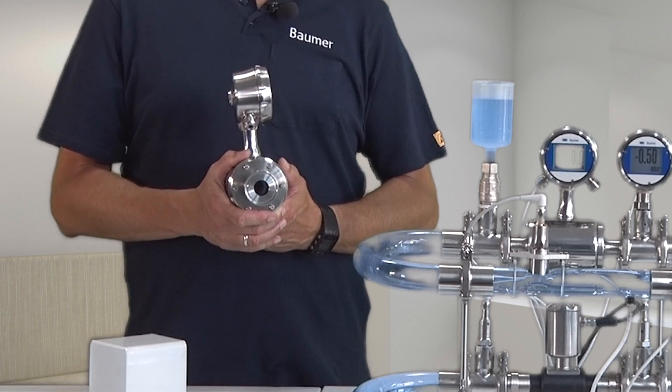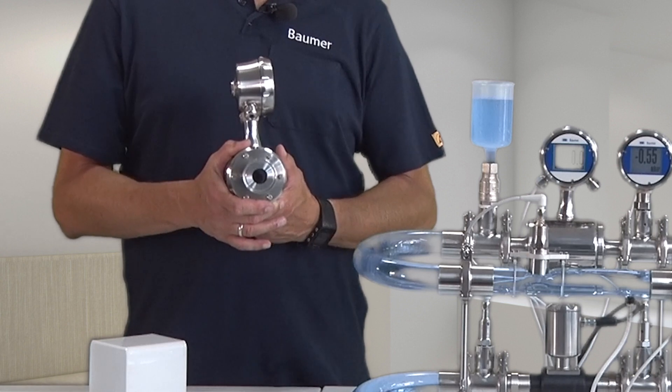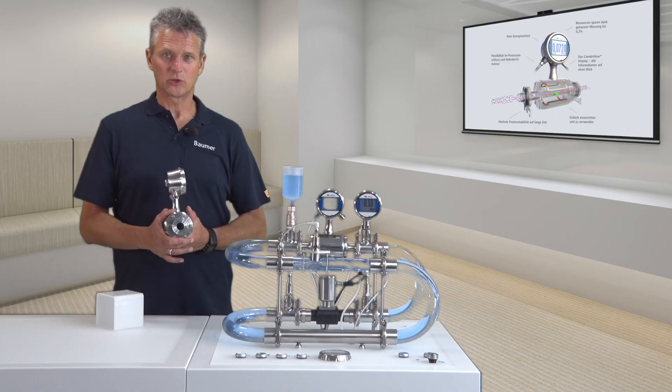your pipe system will be free from any bottlenecks, even in flow measurement. This way, you save energy.